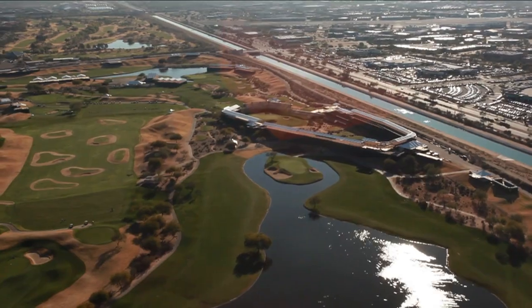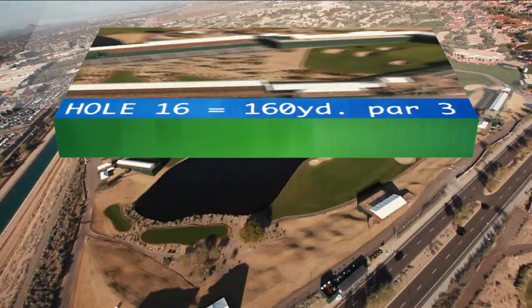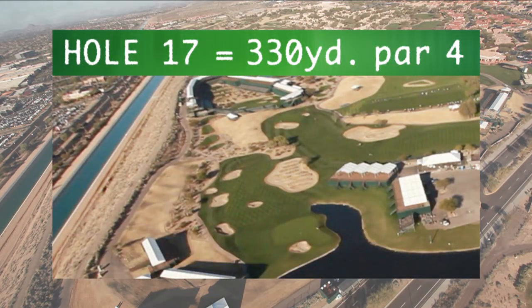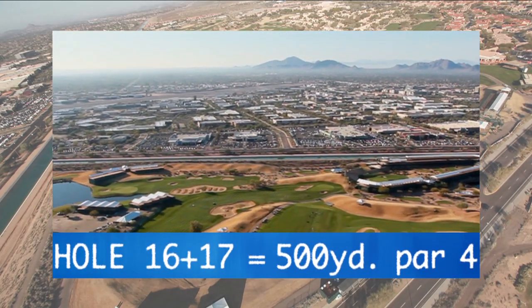Two crazy holes — 16 and 17 — where a lot of the action happens during the actual tournament. You see a lot of birdies on both holes. Two relatively short holes becoming one pretty monstrous par four going over the grandstands.